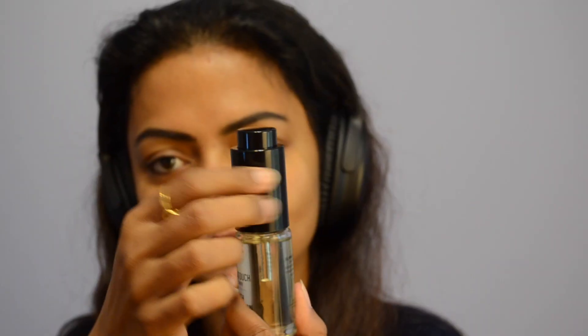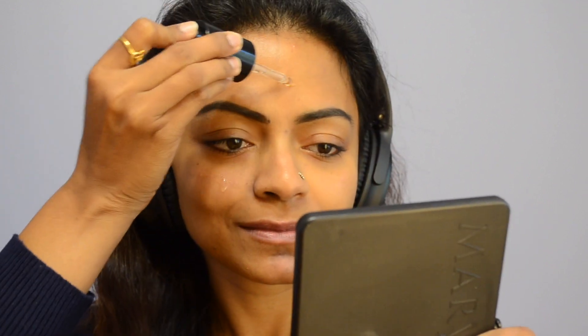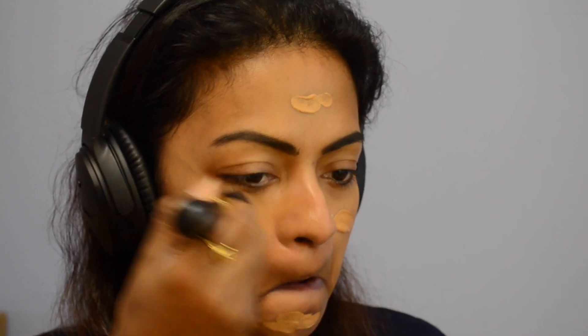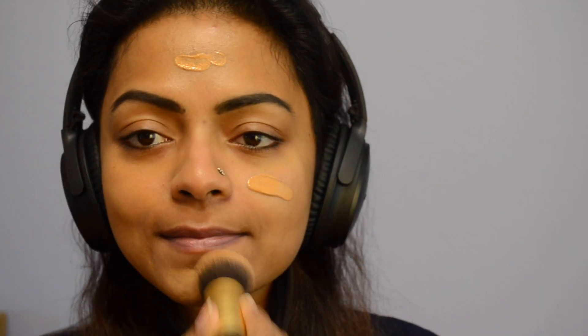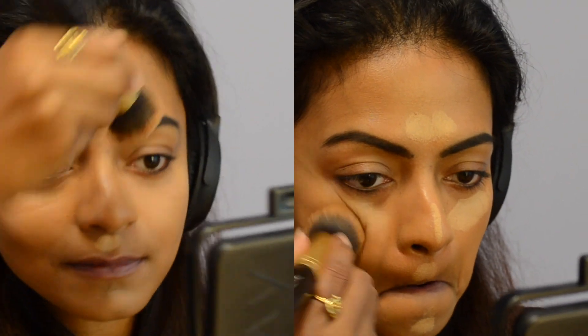I highly recommend NYX Cosmetics Hydra Touch Oil Primer. My skin behaves very weirdly during this transition from summer to fall, which is why I use this primer before applying makeup. I've applied liquid foundation and you can see how seamlessly it blends onto my skin. I've also tried it with stick foundation — this lightweight primer glides on like a dream for a smooth-looking canvas and beautiful coverage.